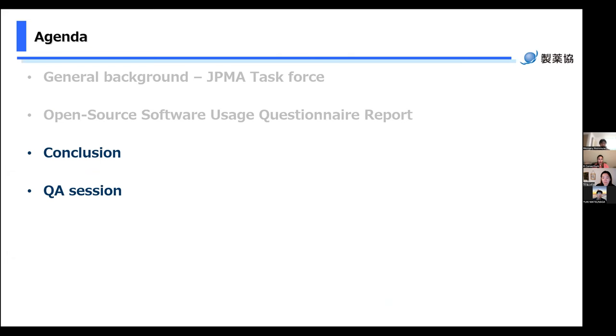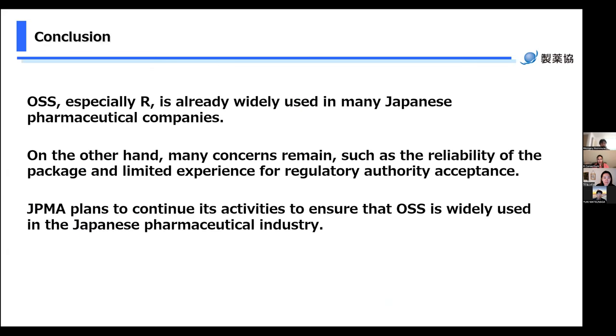Approaching the end of the presentation — in conclusion, I would like to summarize what we have said today. OSS, especially R, is already widely used in many Japanese pharmaceutical companies. On the other hand, many concerns remain, such as reliability of packages and libraries, and limited experience with regulatory authority acceptance. JPMA plans to continue its activity to ensure that OSS is widely used in Japanese pharmaceutical companies. Thank you.